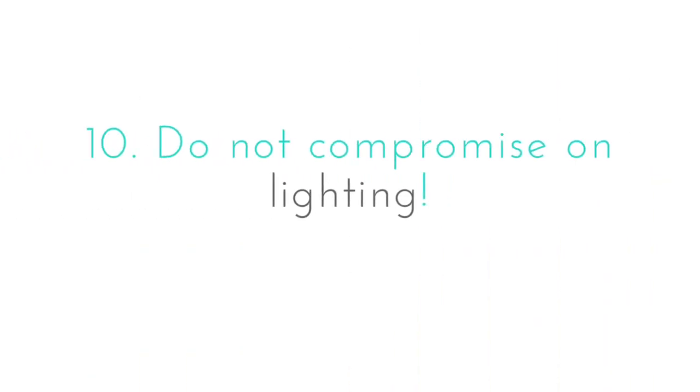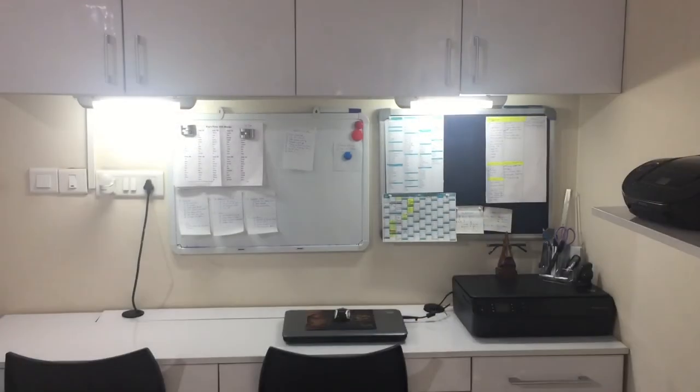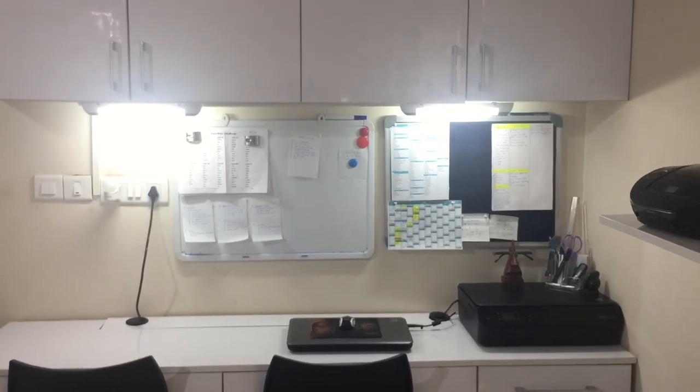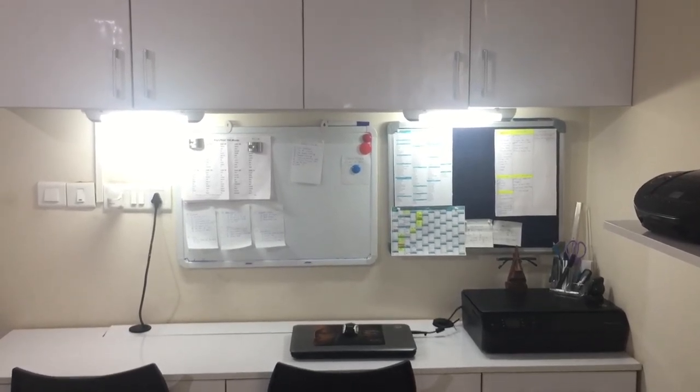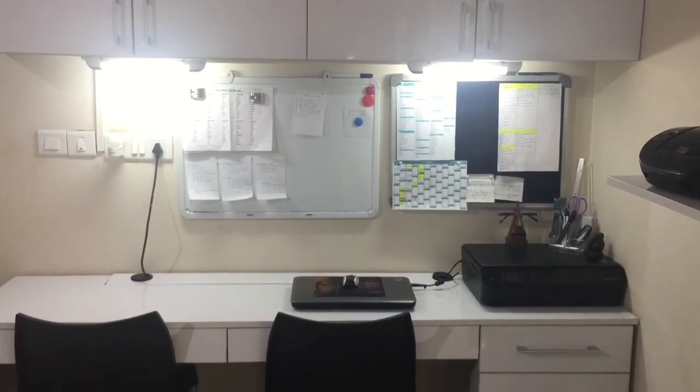Last but definitely not least: do not compromise on lighting. This is an unedited picture of my study area with natural lighting, and this is how it's lit at night. Good lighting has a lot of impact on your eyesight — poor lighting leads to lack of concentration, and lack of concentration means lack of productivity.